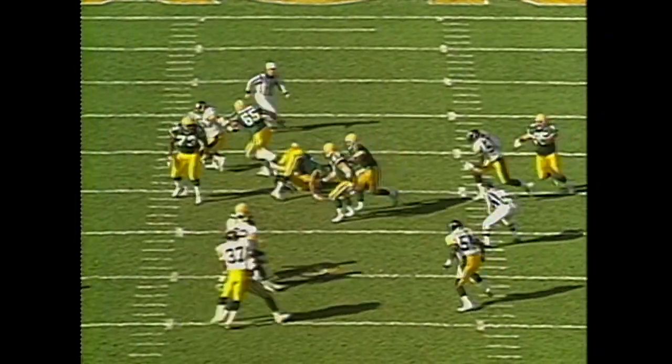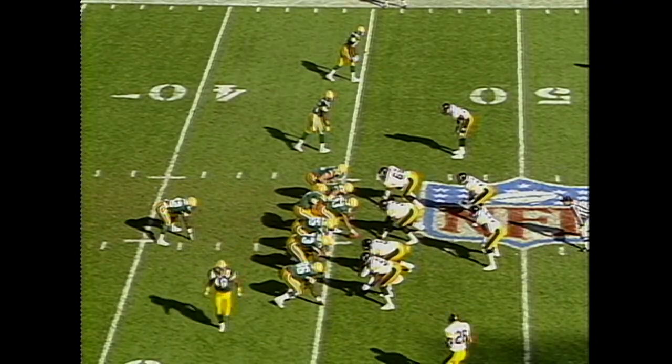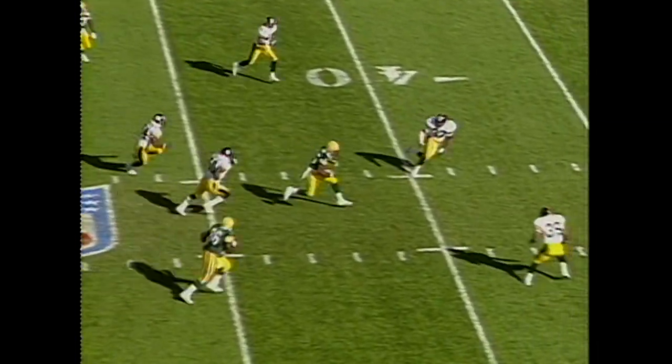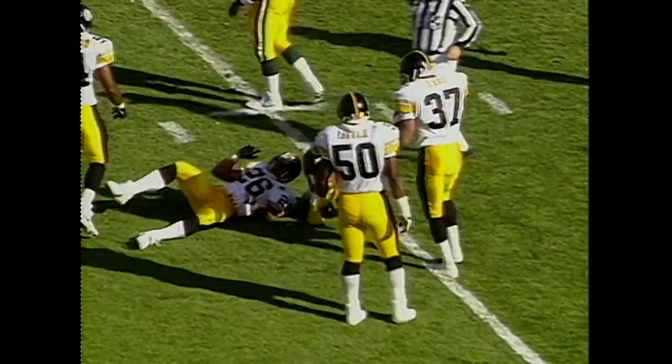Look at him scramble around — he actually pushes Moran out of the way. Take a look at the feet here. Are they down? 9:45 remaining, first half. Packers trail 3-0. Kittrick Taylor at the 26-yard line.